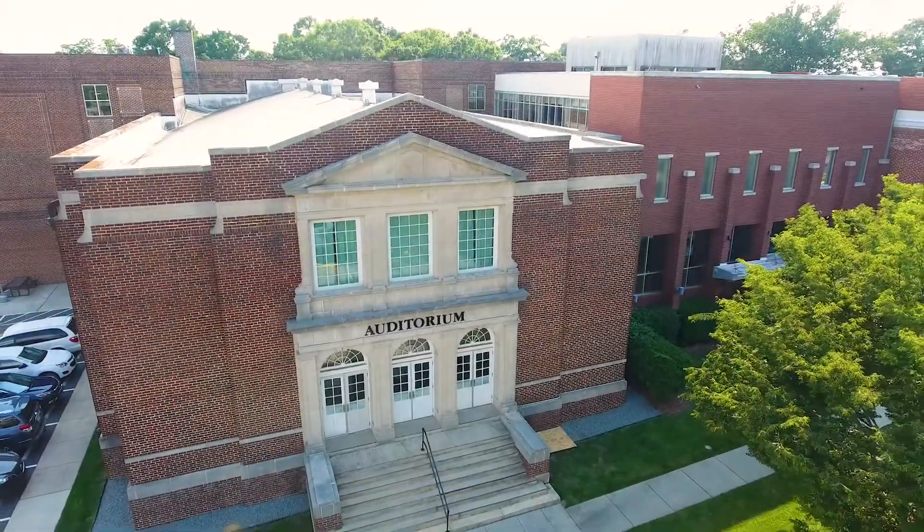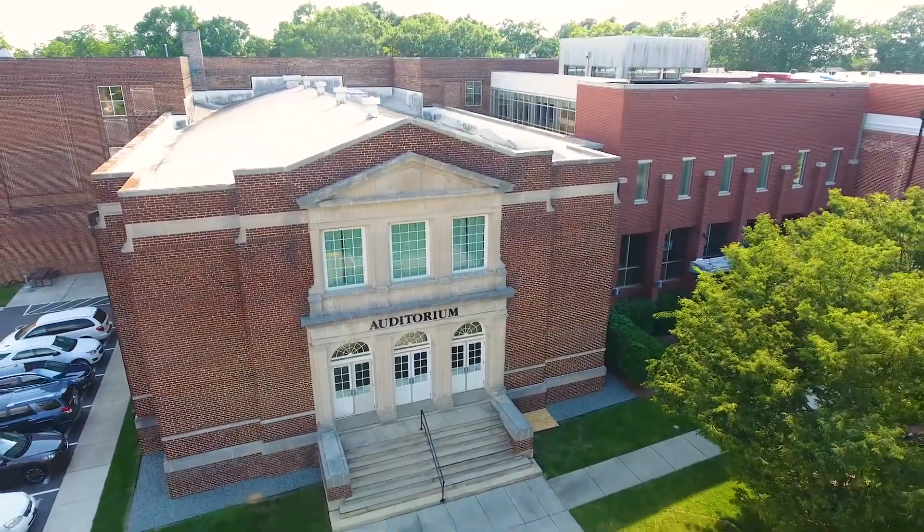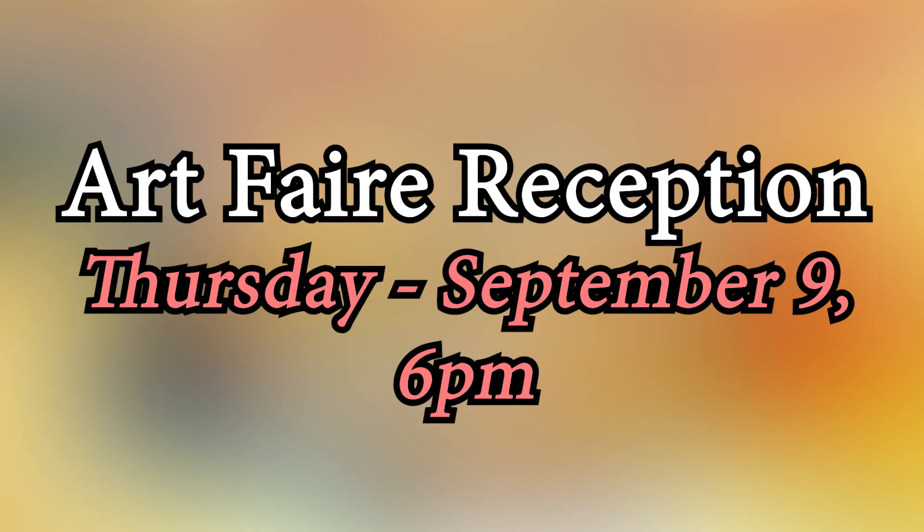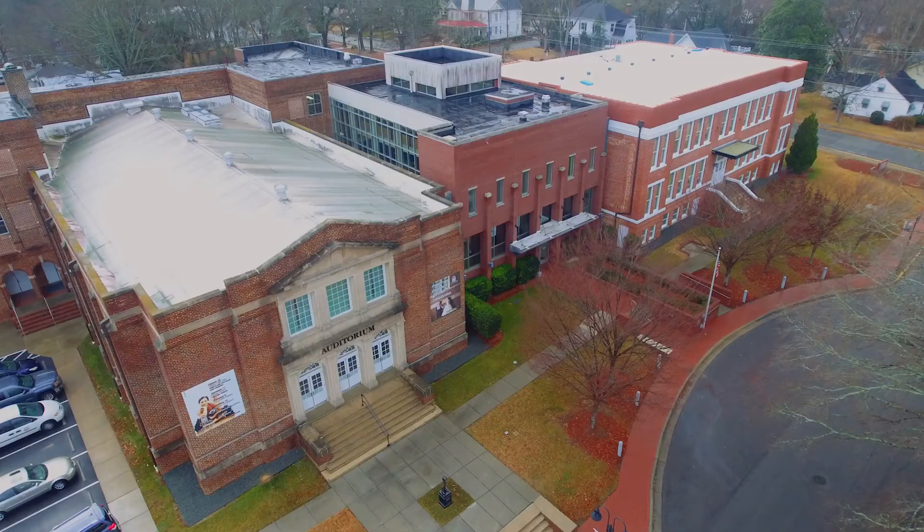Definitely get down to the Clayton Center next month where we'll be having art fair. Art fair is one of our signature programs. If you get an opportunity, be sure to come out to the reception on September 9th — Mayor Jody McCloud will be the emcee. It's going to be a great night. You're going to see some wonderful artwork and be able to have a bite and some wine with us.